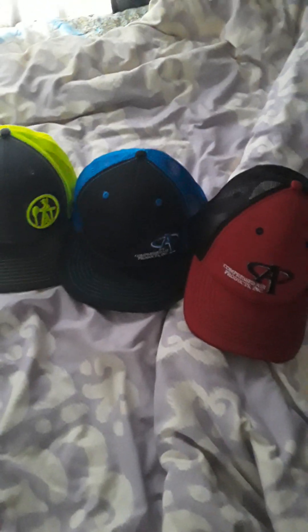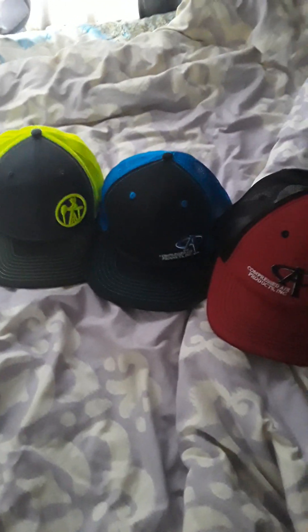Hey guys, it's James with 4th Wall Reviews. My content is not made for kids. I'm bringing you a video of three of my most recent hats for my collection. I posted a video of the Atlanta Braves hats — it's on my channel, check that out.